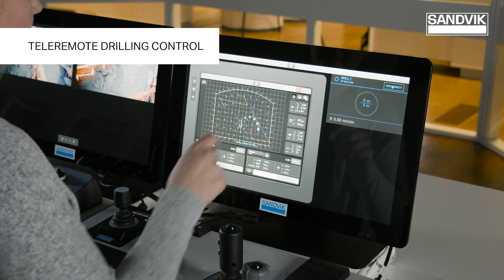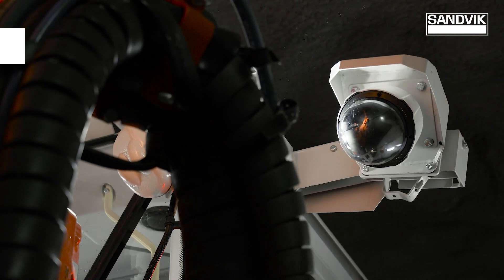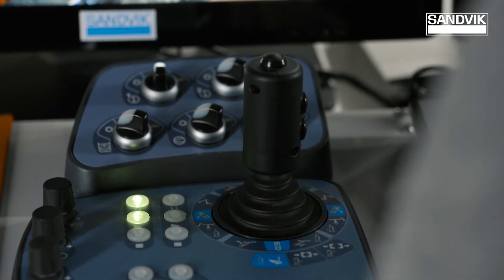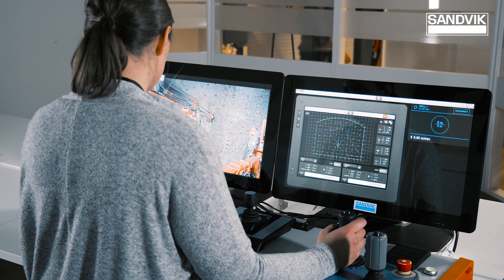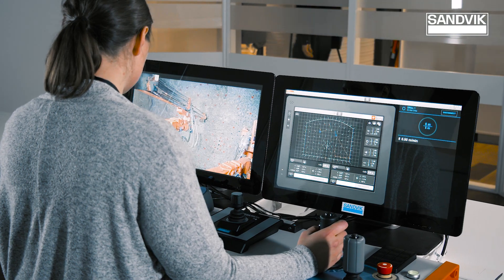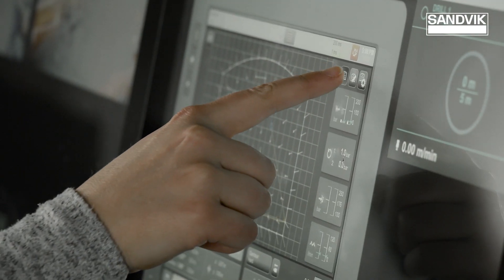These two great features enable the third main improvement in drilling operation: smooth and reliable tele-remote drill control. This smart option allows the operator to monitor the automatic drilling in a safe environment, or to control the rig manually with the same familiar joystick and touchscreen setup remotely.